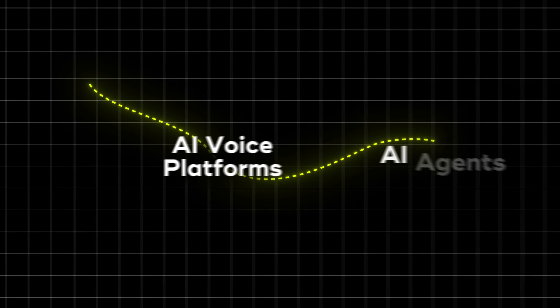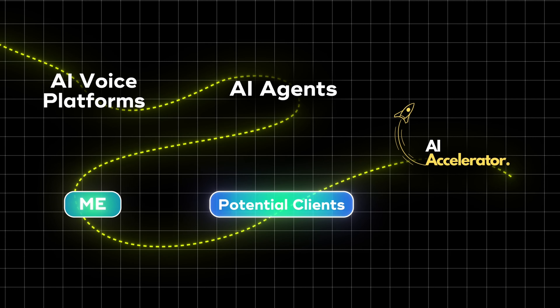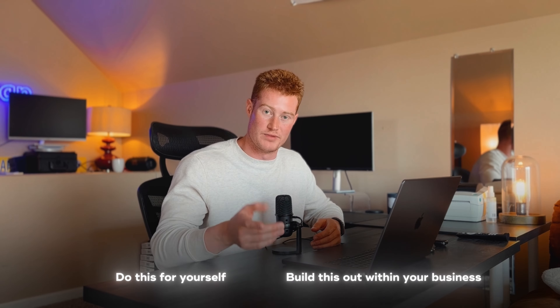Over the past few months, I've been testing out these different AI voice platforms and building these agents out for me and also for potential clients of my AI automation agency. So I want to actually go ahead now and show you how to do this for yourself and build these out within your own business.